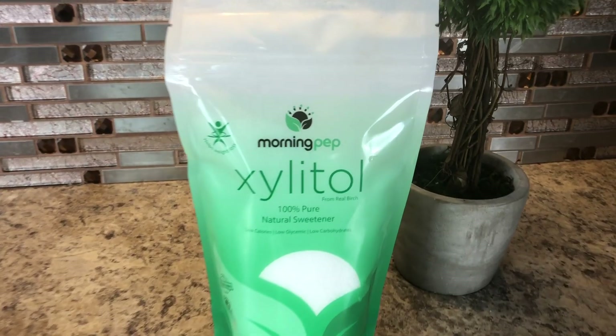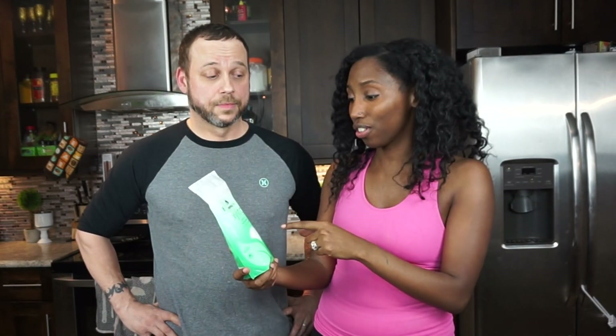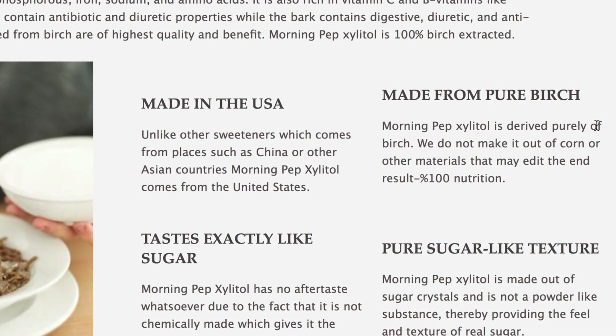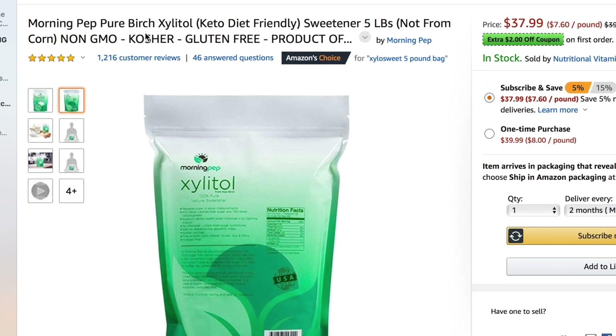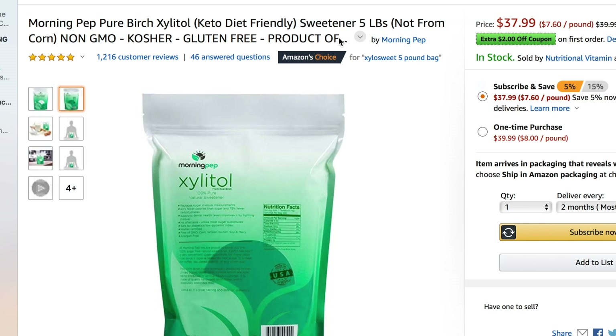All of the ingredients are super simple. If you're on the keto diet, you probably have these kinds of things in your house. The star of today's show is this Xylitol sweetener from Morning Pep. Morning Pep is bringing this video to you guys. It's made from pure birch, it's from the USA, and it tastes exactly like sugar. Over 1,200 five-star ratings on Amazon — Morning Pep can really just drop the mic right there. I'll make sure to link them in the description.